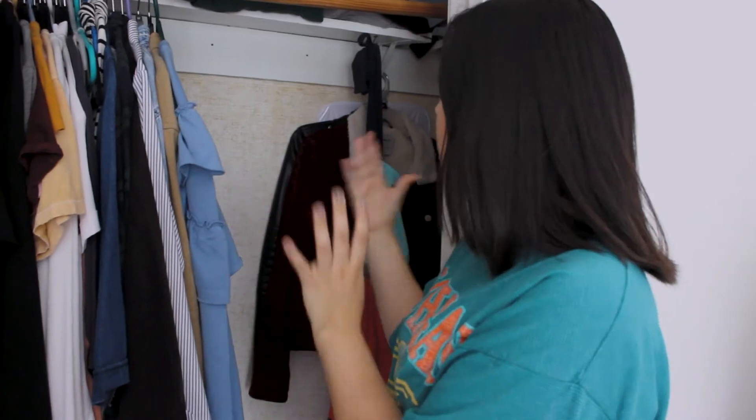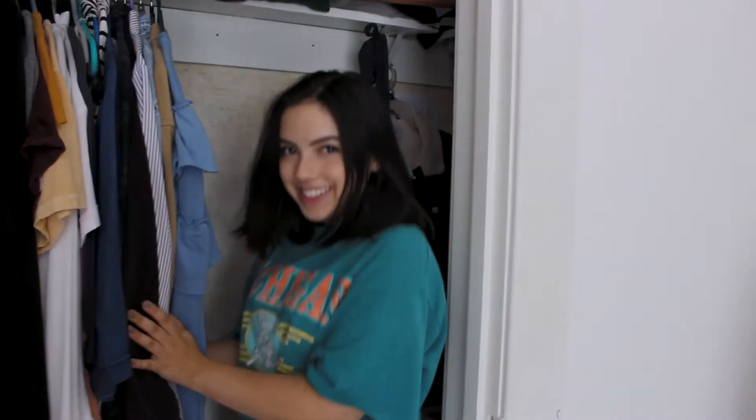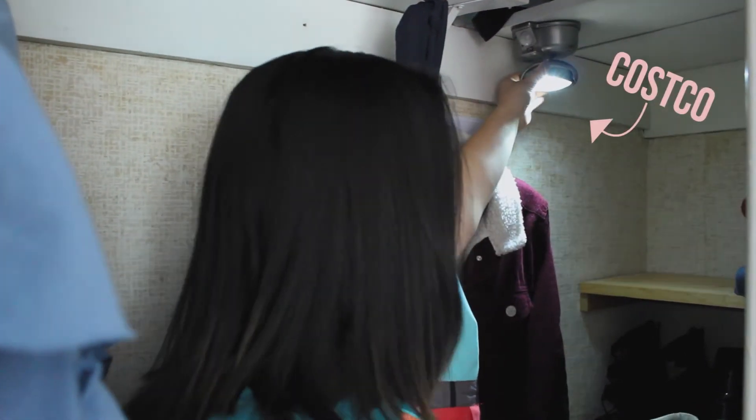Now I can step in here and I have all this space! I have shelves and drawers for all the rest of my clothes, which I will show you now. First things first, I have the best thing ever — a light. And now I can see all the beautiful things in my closet.